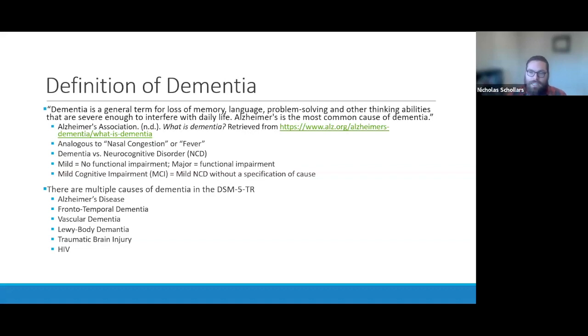As therapists in the United States, we use the DSM-5-TR. The DSM doesn't use the term 'dementia' all that often — it uses the term 'neurocognitive disorder,' which describes the same problems with memory, language, problem solving, and executive function. Today I'll use dementia and neurocognitive disorder interchangeably. The DSM distinguishes between major neurocognitive disorder and mild neurocognitive disorder.